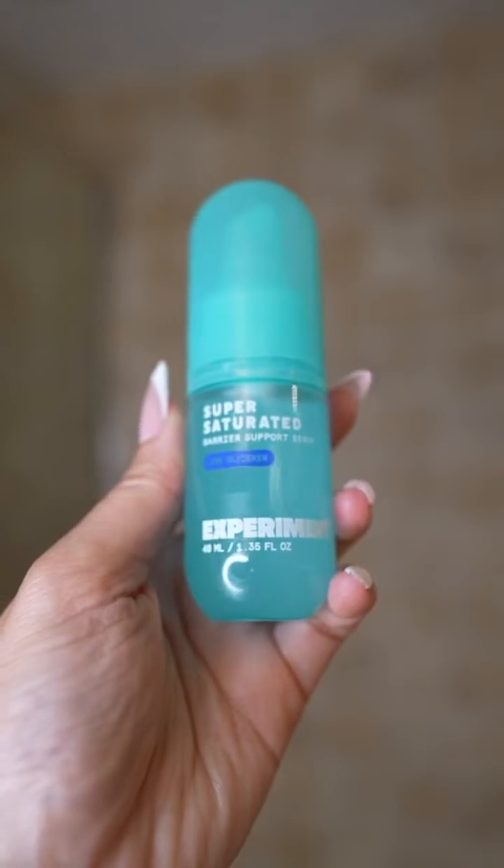So I got this product in the mail today that says 30% glycerin. 30% glycerin. If you're new here, I'm a cosmetic chemist. Let's review this product from Experiment Beauty today.